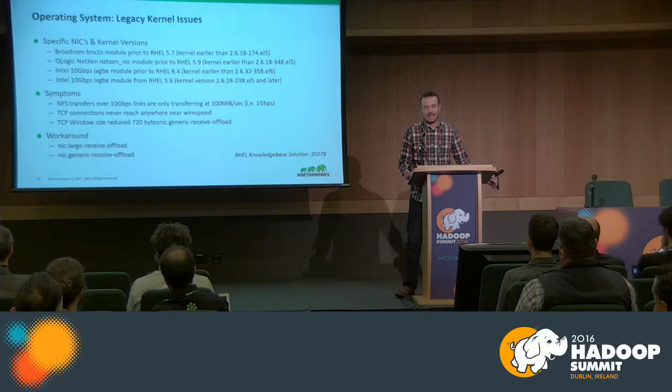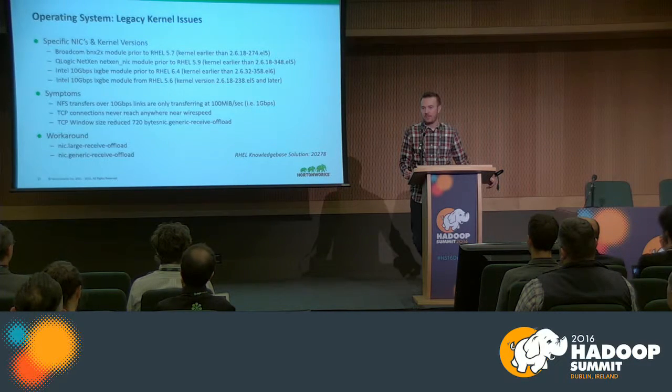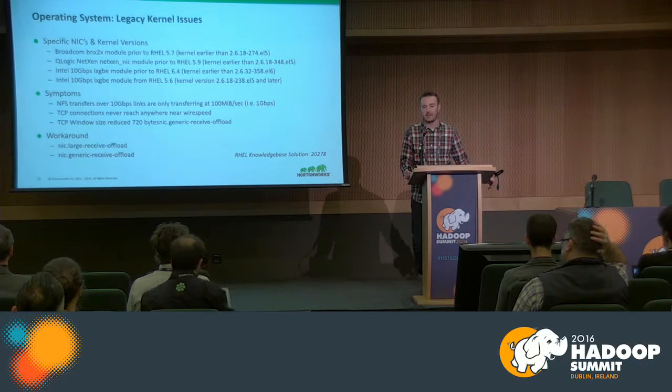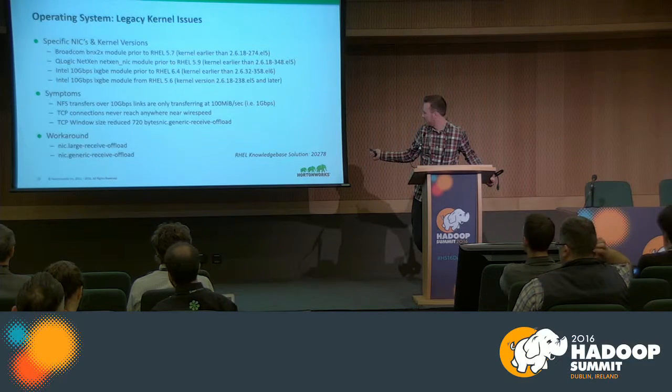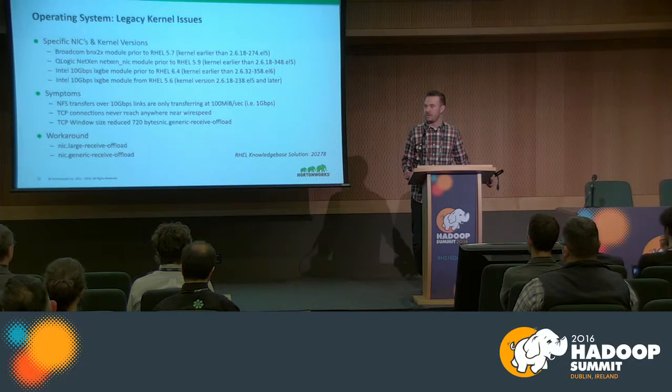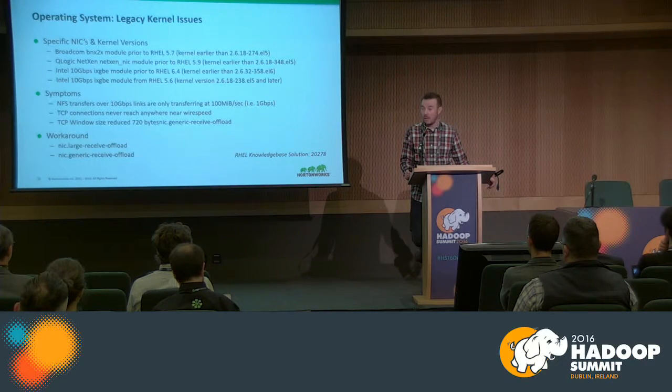Another issue is specific network interface cards and kernel modules for specific kernel versions that cause great performance impact. This is in the Red Hat knowledge base article 20278. We've seen this in customer clusters where you're never able to achieve even close to wire speed for TCP traffic — data node to data node communication, DFS client to data node. Most modern versions of CentOS and Red Hat aren't affected, but many customers using older AMIs on AWS or older infrastructure are still affected. It's a big performance issue and yet another thing that's really hard to troubleshoot.